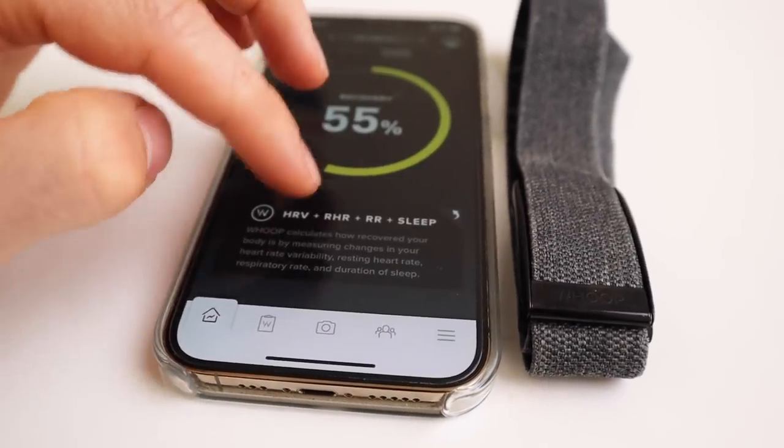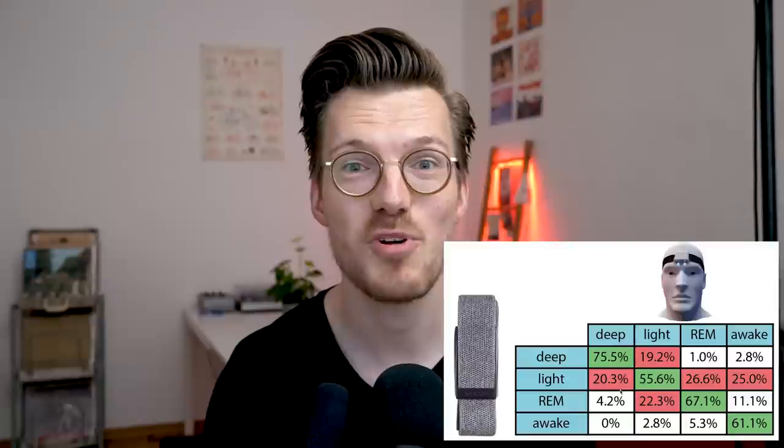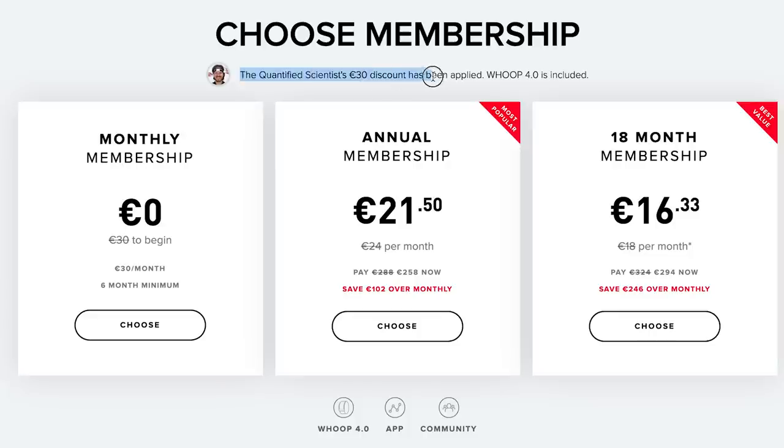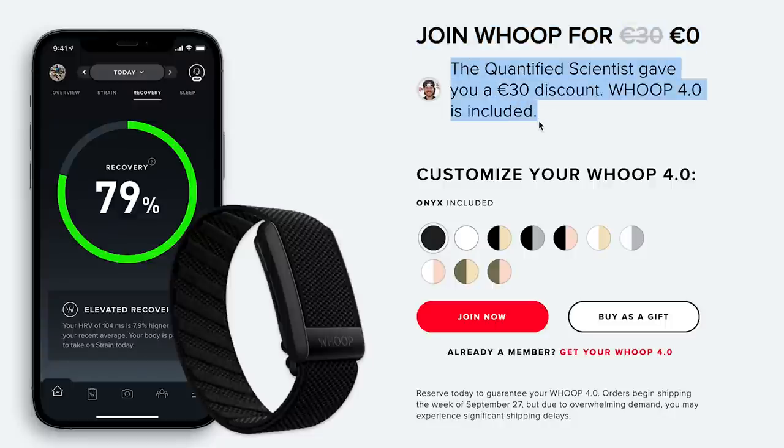Overall, I'm quite happy with the performance of the WHOOP strap's algorithms and sensors. The different scores show associations with real-time physical and mental parameters, which is reassuring. Sleep tracking and heart rate tracking are among the best of the devices I've tested. These results are for the WHOOP strap 3.0, but I expect many algorithms will stay the same or similar in the 4.0. Looking at the performance of the different scores, I would definitely recommend it. The main consideration is that WHOOP is a subscription service — the device is free but you pay monthly. If you regularly upgrade devices, it's not much more expensive, and the subscription model incentivizes continued updates and algorithm improvements.